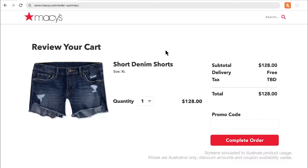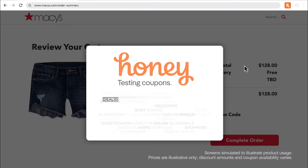Well, I believe you fit all the criteria here to add Honey and start using it right away. Luckily, all you have to do is click here. Did you do it? Is Honey installed?